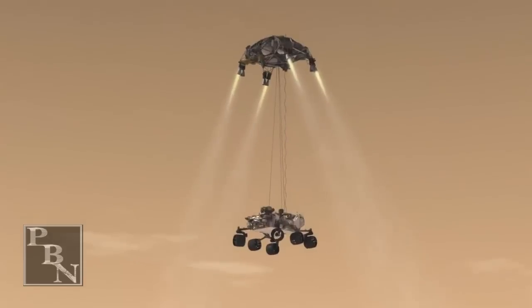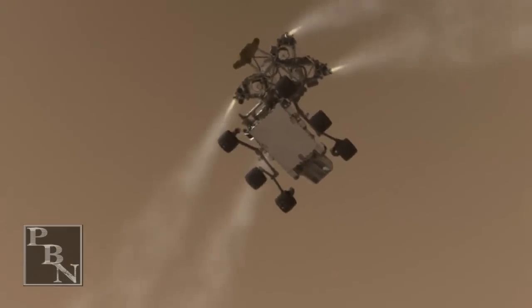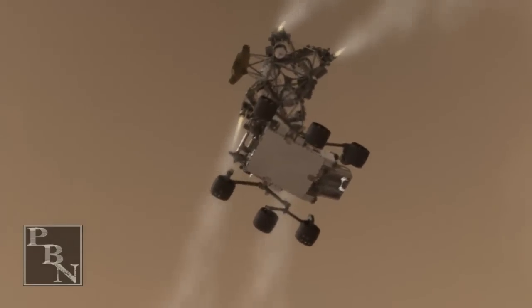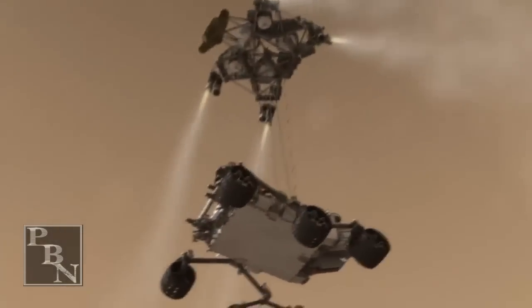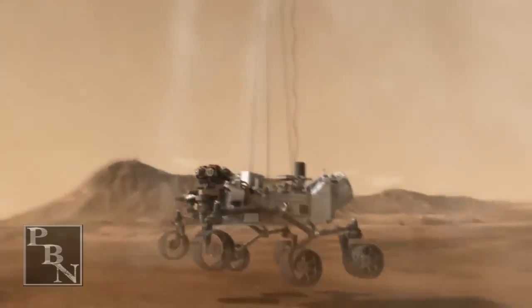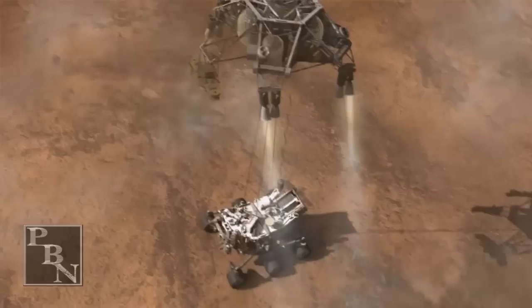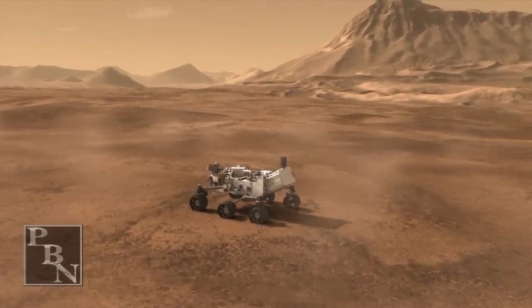Sky Crane is starting. Descending at about 0.75 meters per second, as expected. Expecting front of that tether link. Signal to us remains strong. Tango down nominal. The ground is stable. VHF is good. Touchdown confirmed. We're safe on Mars.